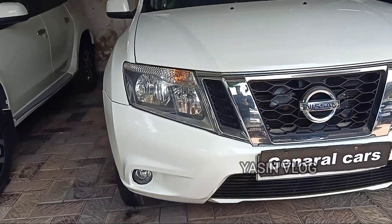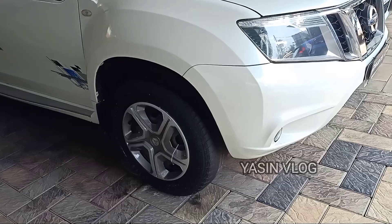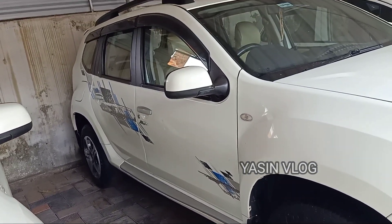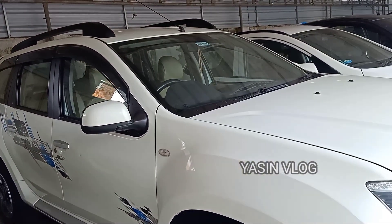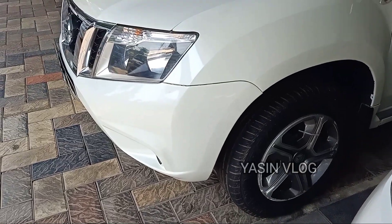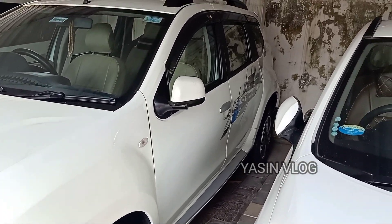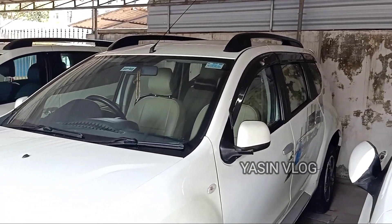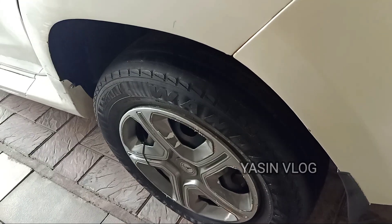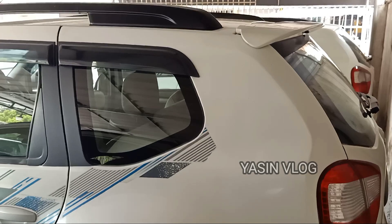Friends, the Nissan Taran is a total of 23 models. Full option is XL option. Kilometer is 30-30 km. There is a little bit of a scratch. There is no water in the board, flood is excellent. There is a tire on the ship. The ownership is second ownership.